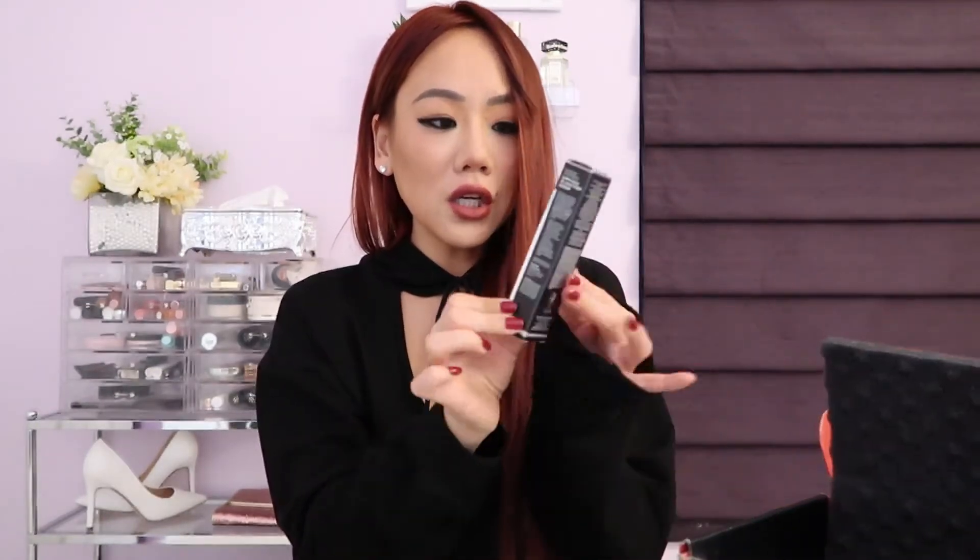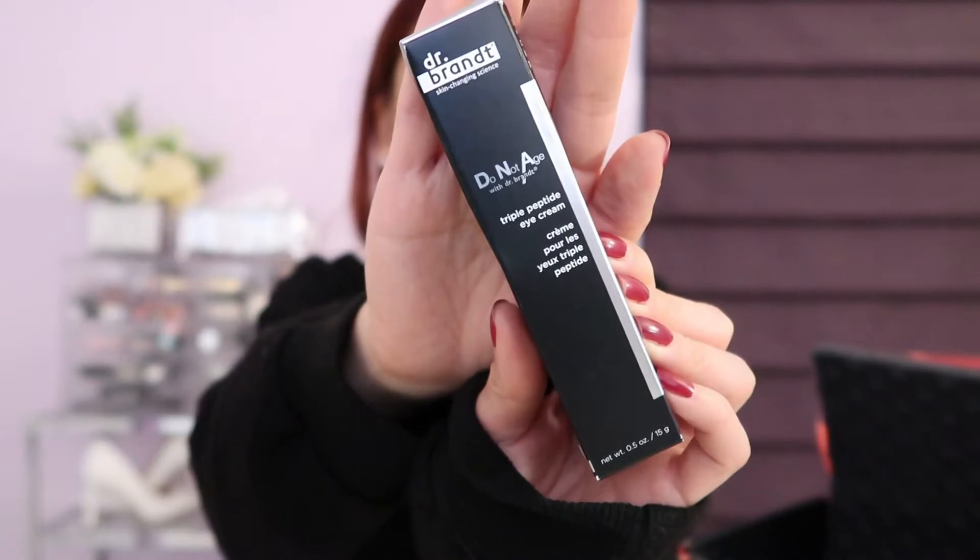This beautiful green jar — it almost has like a light minty smell to it. I actually got my boyfriend hooked on higher-end skincare and he's loving it. So all you men out there, you have to take care of your skin too — skincare is not just for women. This is going to my boyfriend and he's going to absolutely love it.